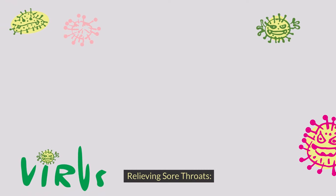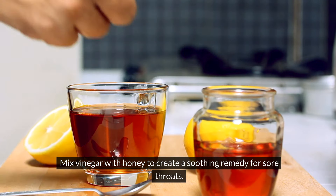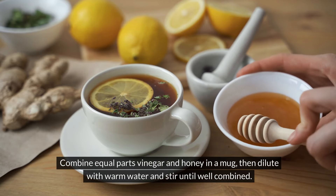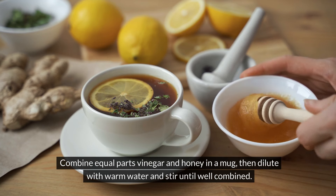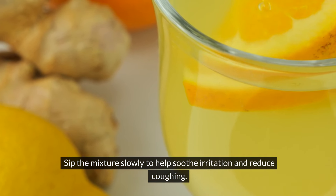Relieving sore throats. Mix vinegar with honey to create a soothing remedy for sore throats. Combine equal parts vinegar and honey in a mug, then dilute it with warm water and stir until well combined. Sip the mixture slowly to help soothe irritation and reduce coughing.